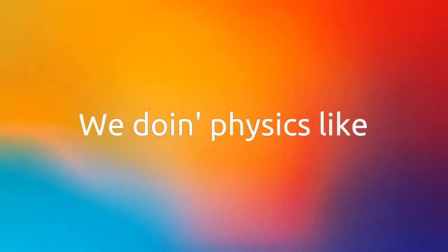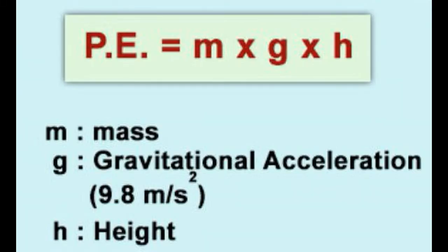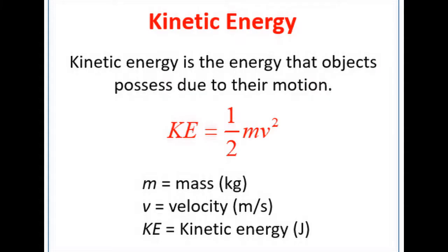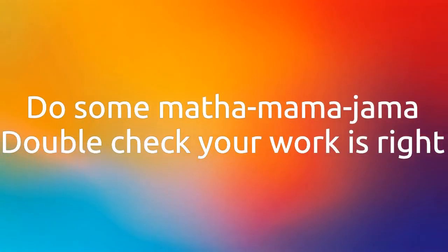We doing physics like energy, gotta get it right. Potential energy is great with that M and G. H with some kinetic energy, one-half M V squared. Both of the energies are always equal. The sum of initials equals the finals. Do some math and mamma jamma, double check your work is right.